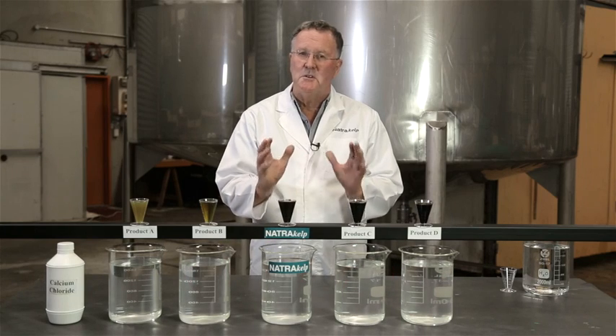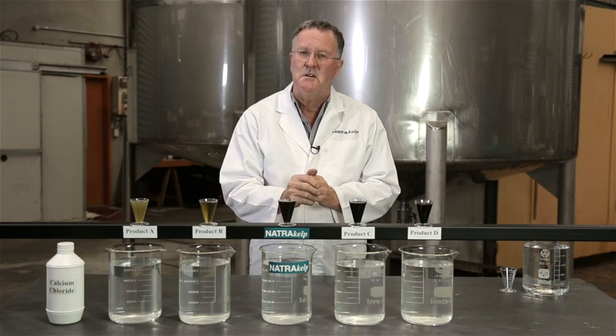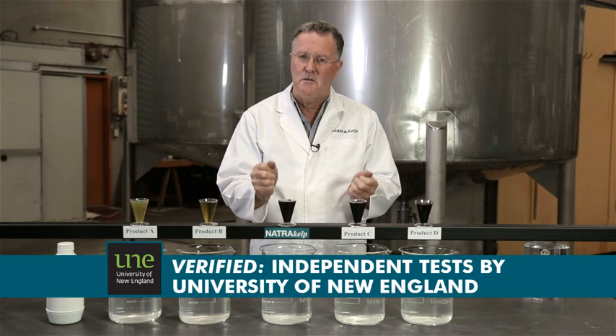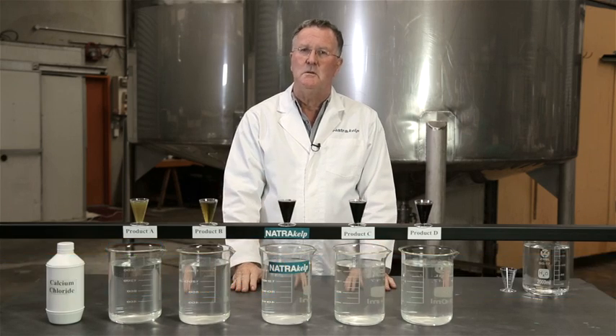Today, I'm going to demonstrate a little secret about liquid seaweed products, which graphically illustrates the difference in quality and why independent tests by scientists at the University of New England show that using NaturaKelp delivers extraordinary improvements in yield.